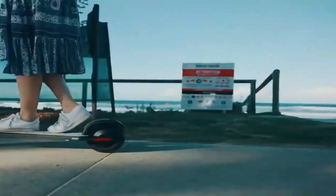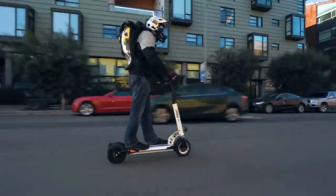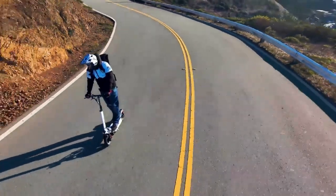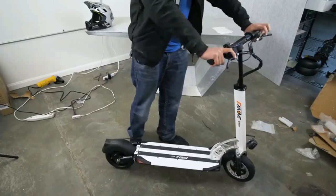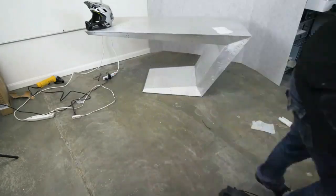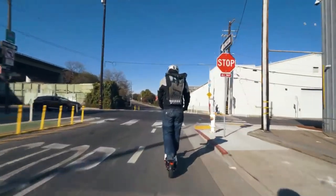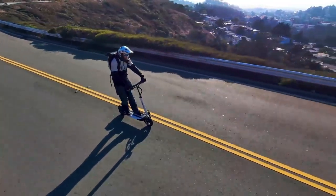E-Move Cruiser. The E-Move Cruiser is a high-performance electric scooter designed for comfortable and efficient commuting. With a sturdy frame and large pneumatic tires, it ensures a smooth ride on various surfaces. The powerful motor and long-lasting battery provide an impressive range and top speed. The cruiser features dual suspension for added comfort.